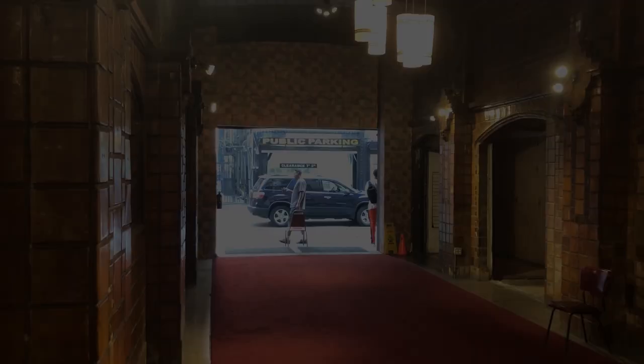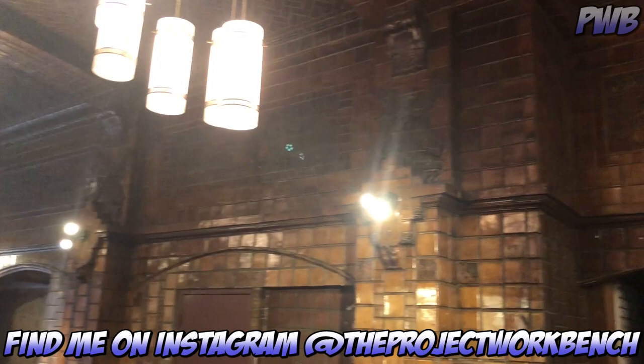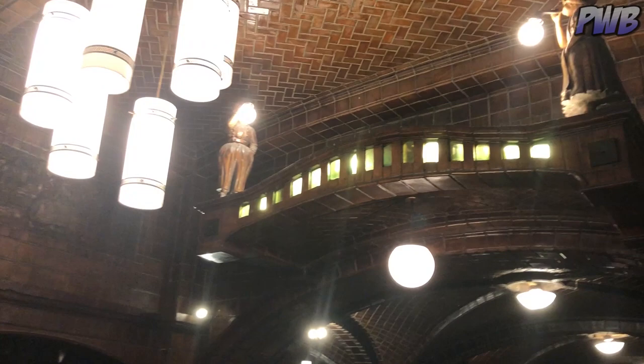Hey, it's Matt Monsignor from the Project Workbench with another exciting video for you guys. Today, I'm showing the inside of the Dutch Chocolate Shop in downtown Los Angeles. And this is one of those places that I've always wanted to see inside.